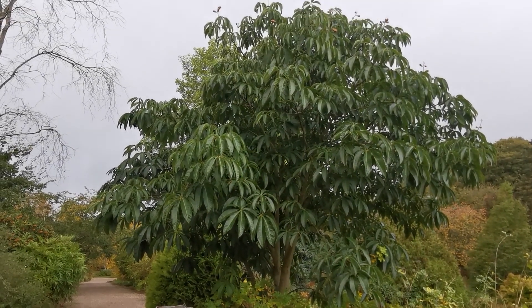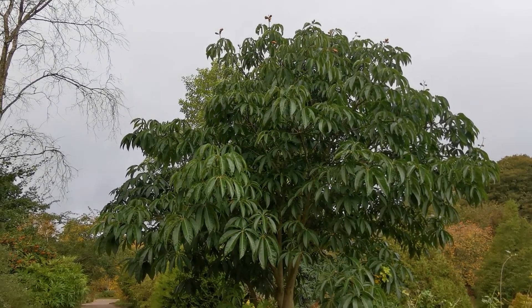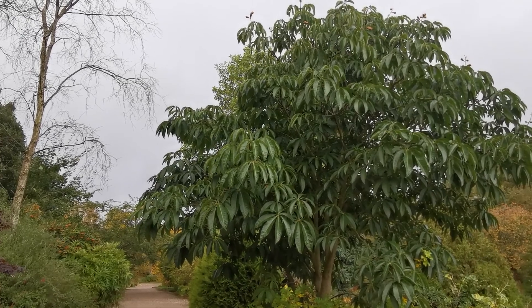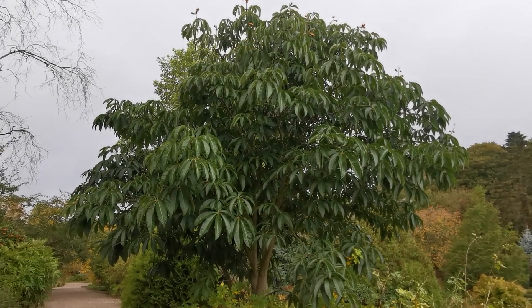It's quite an impressive looking tree actually, and I really like it. It has got that tropical edge to it, and you can see how it would fit into a subtropical climate like Vietnam.